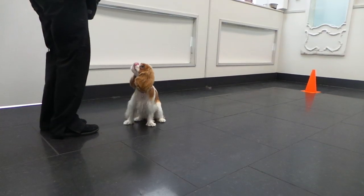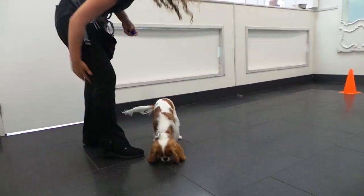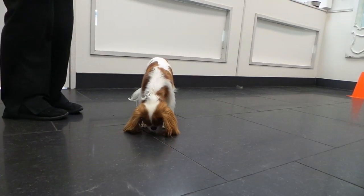Well done sweetie. Alright, I hope you guys enjoy the rest of your day at daycare. Bye now.